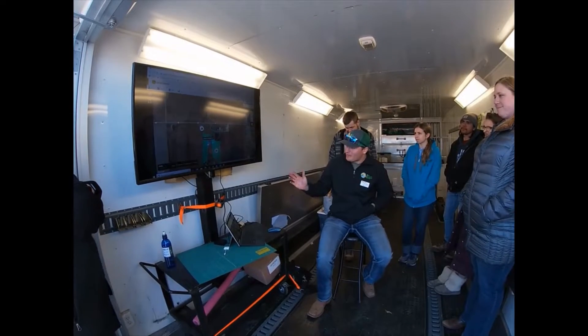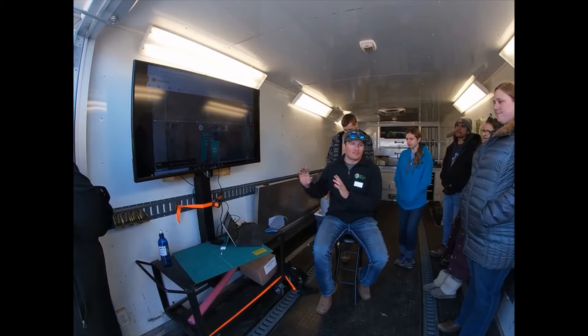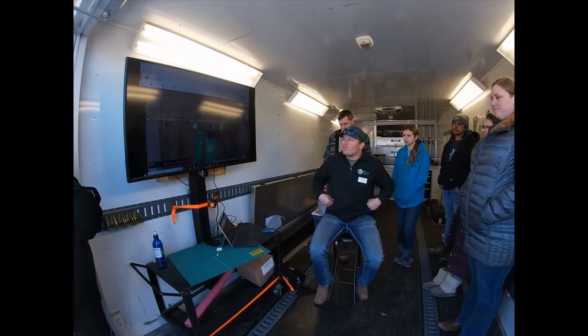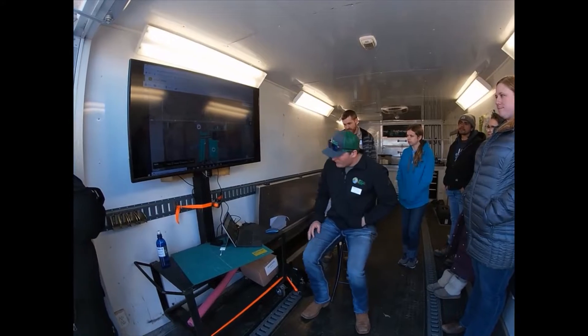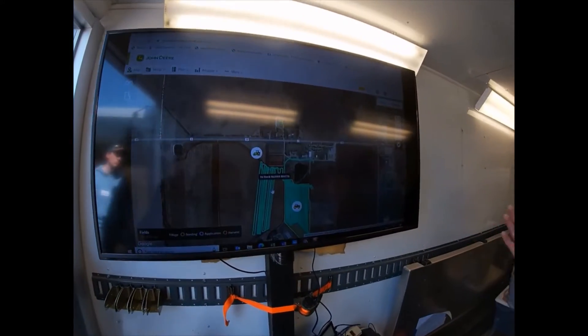This is my John Deere — it's pretty much the same thing. All our data from the farm goes into this database, which you can see here.